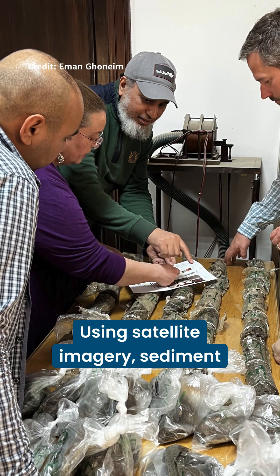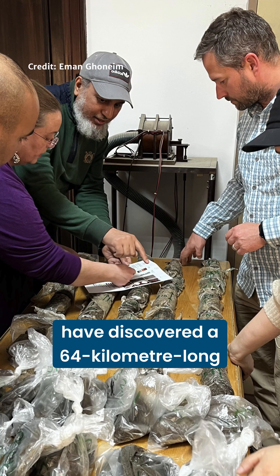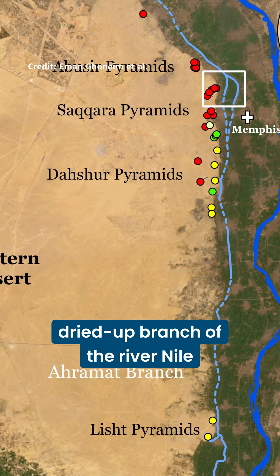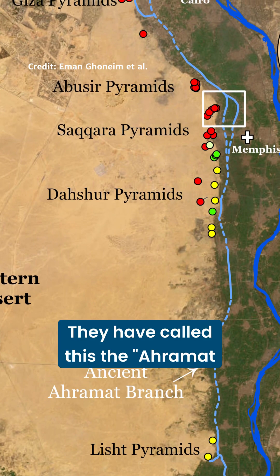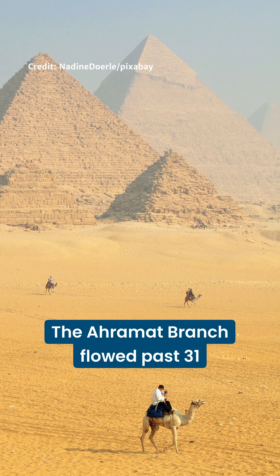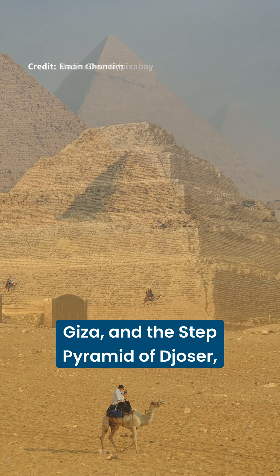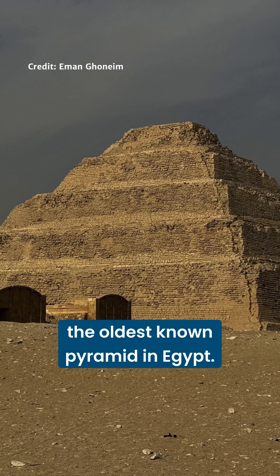Using satellite imagery, sediment analysis and surveys, scientists have discovered a 64 kilometer long dried up branch of the river Nile. They have called this the Aramat branch, after the Arabic word for pyramid. The Aramat branch flowed past 31 pyramids, including the Great Pyramid of Giza and the Steppe Pyramid of Djoser, the oldest known pyramid in Egypt.